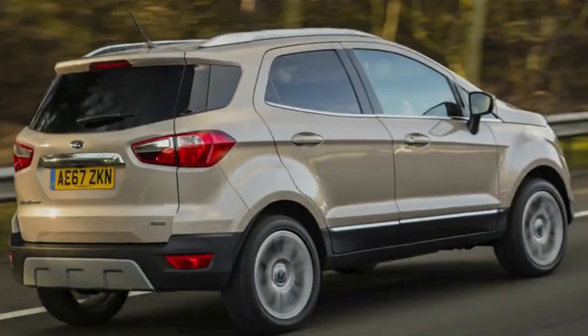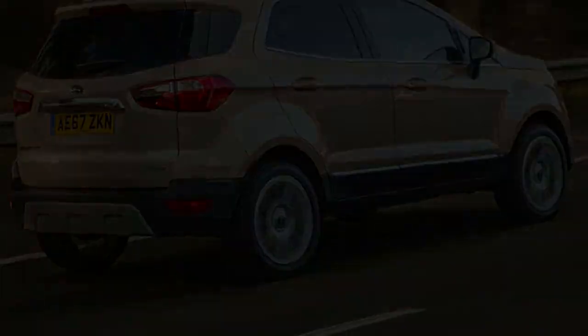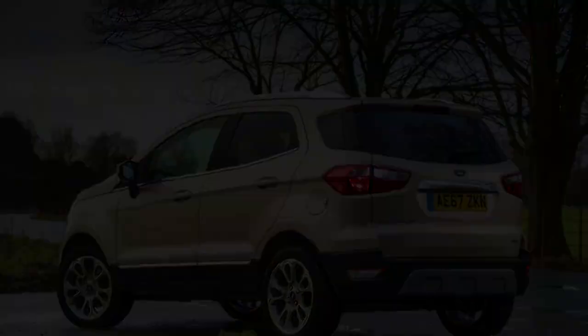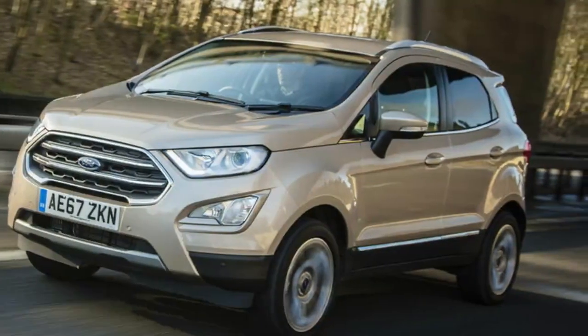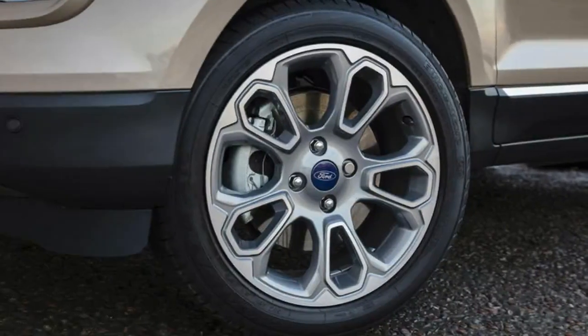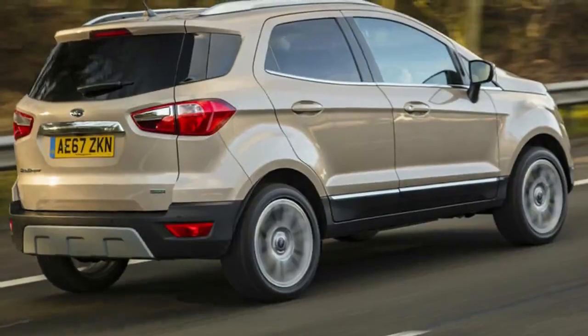Ford will no doubt expect to see the Ecosport's popularity increase. SUV sales in Europe continue to grow, and the manufacturer predicts that one in every three new cars sold by 2020 will come from this segment, with compact models accounting for a generous portion of that figure. Rival firms haven't been lazy when it comes to launching their own contenders either, which only makes the Ecosport's job of standing out even tougher.